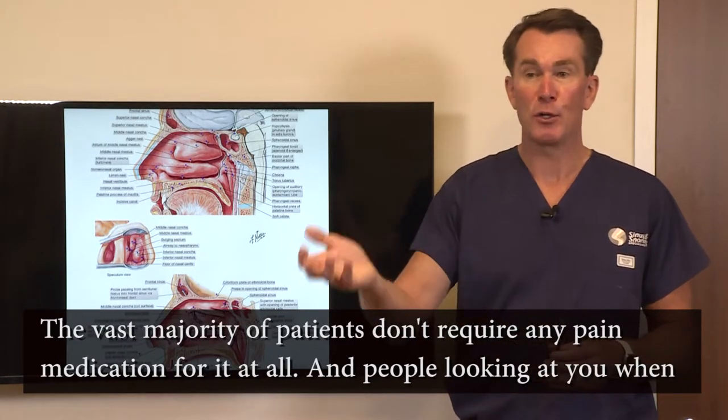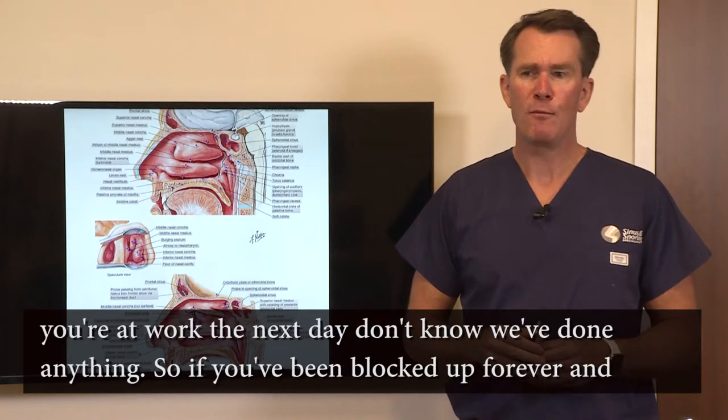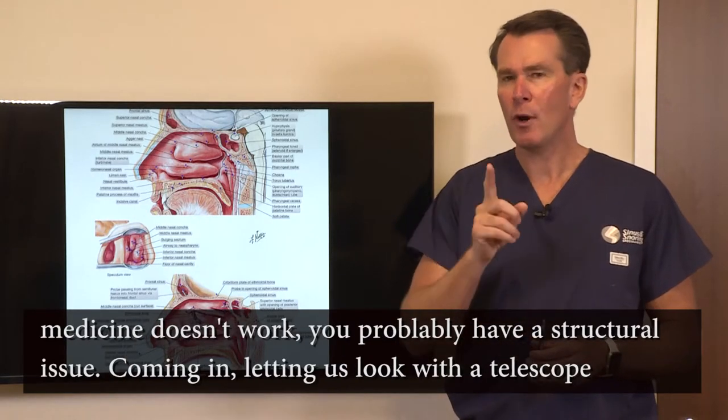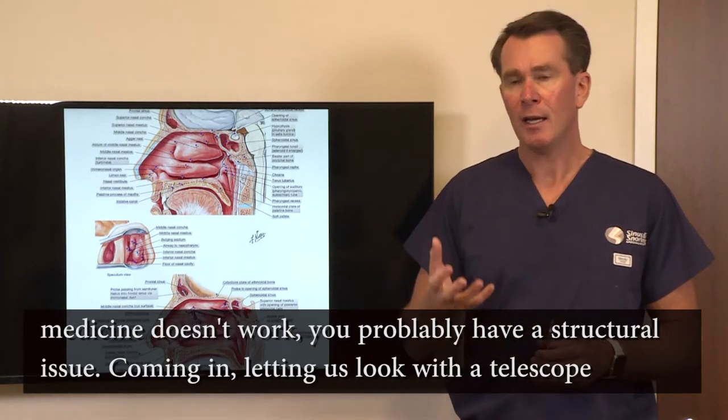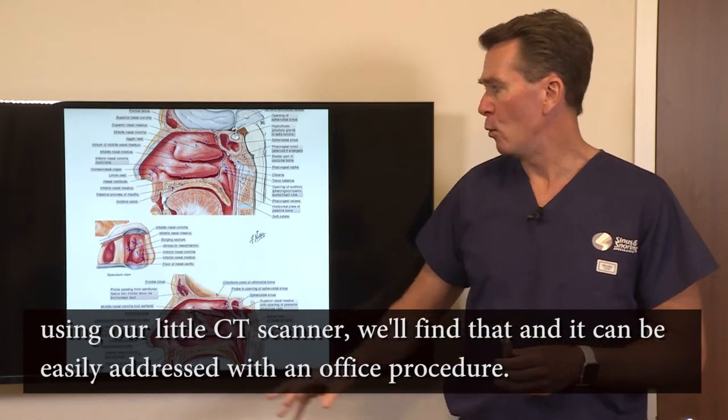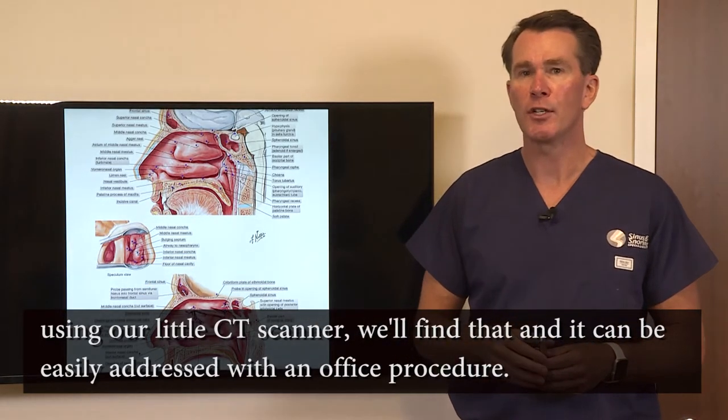People looking at you at work the next day won't know we've done anything. So if you've been blocked up forever and medicine doesn't work, you probably have a structural issue. Come in, let us look with a telescope using our little CT scanner — we'll find it, and it can be easily addressed with an office procedure.